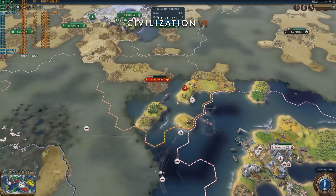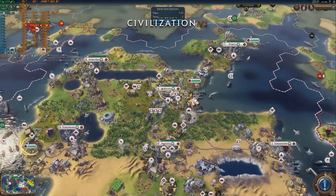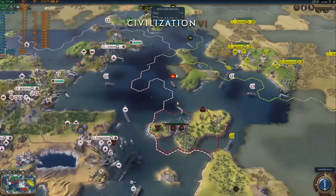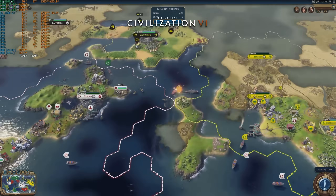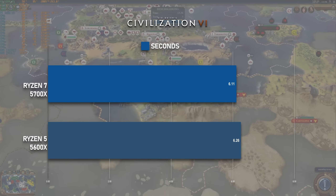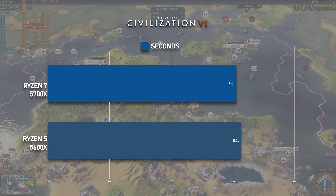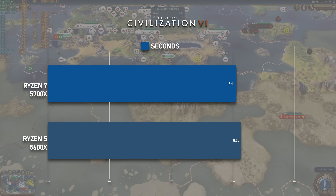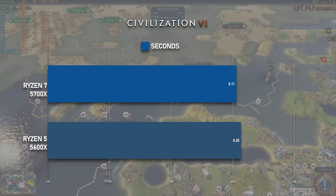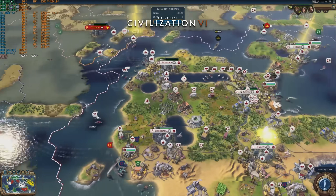Civ 6's AI turn time benchmark isn't all that fussed about the number of threads you have on your CPU, but it clearly counts for something. Despite not having a clock or cache advantage over the 5600X, the 5700X still completed the benchmark in an average of 6.11 seconds per turn, 0.15 seconds faster than the 5600X — making the 5700X the fastest chip I've tested in Civ 6 so far.